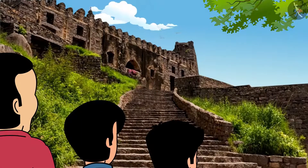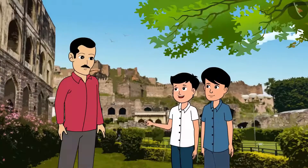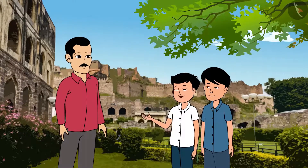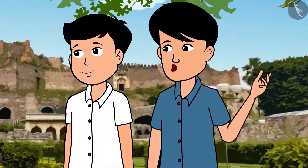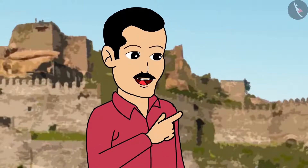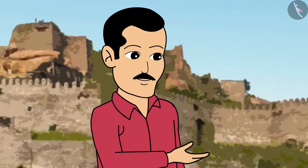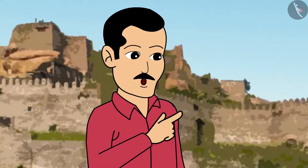Look at the many steps to go up. There are small palaces, fields, and gardens in this fort. Looks like many people lived here. Yes, this was a city in itself — a lot of farmers, workers and families used to live along with the kings. There is a temple and a mosque also here.